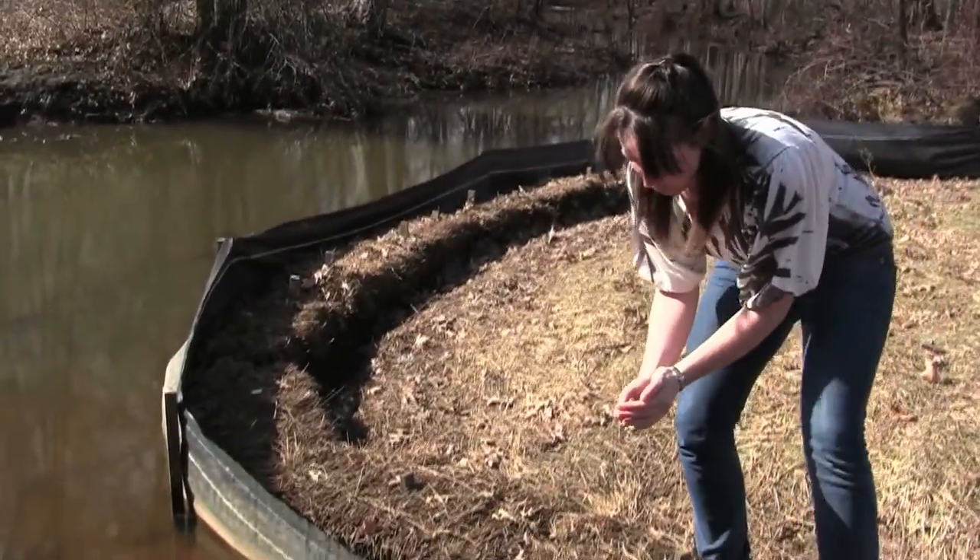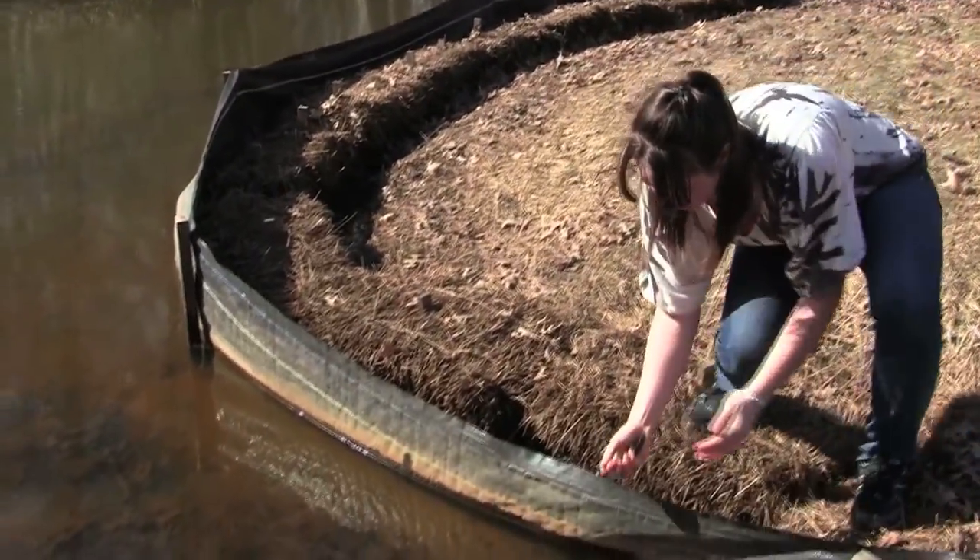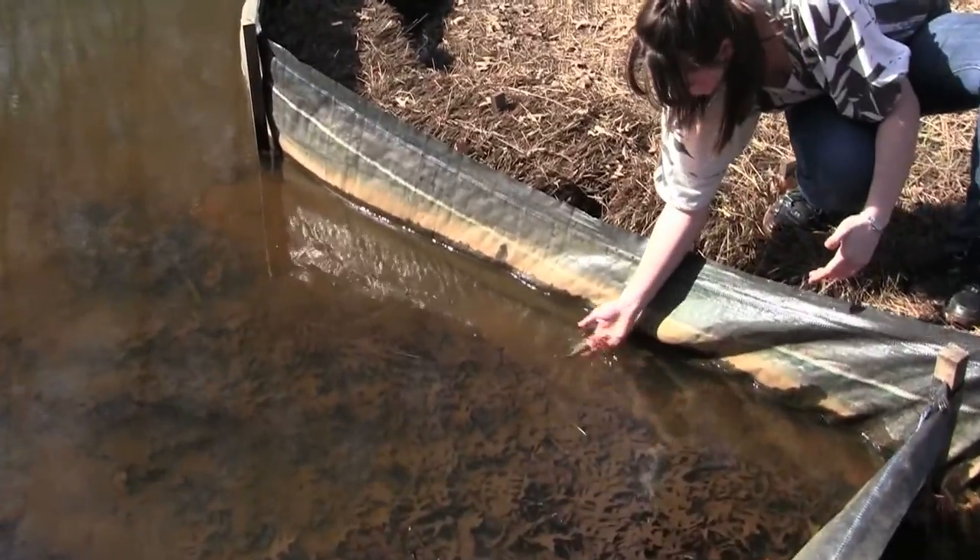I'm going to let this little guy go back into the Bound Brook right here in Edison. Swim free, little buddy. There he goes. Bye-bye. He's so happy.